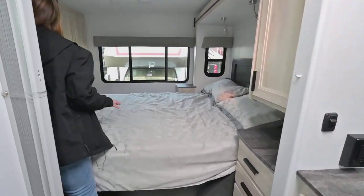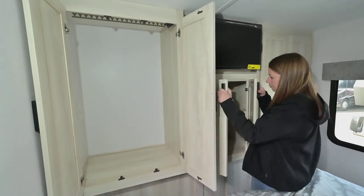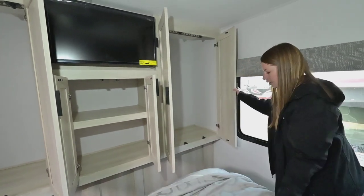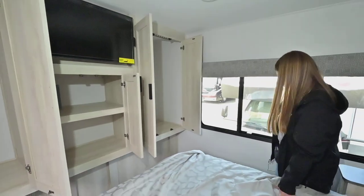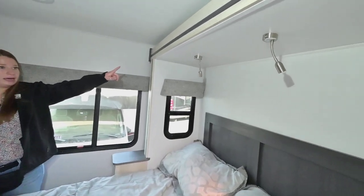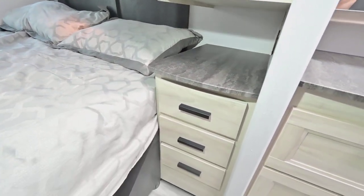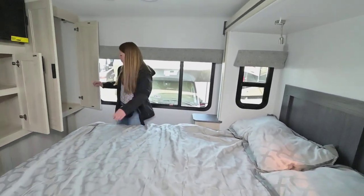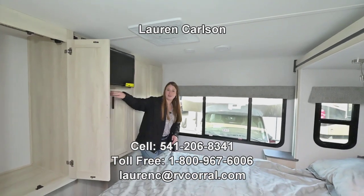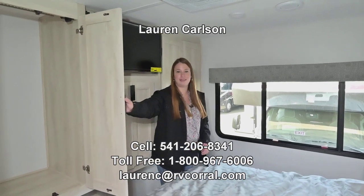Moving into the bedroom — this thing has tons of closet space. So if you're taking longer trips, this would be a good Class C for you. It's a nice family-oriented vehicle with lots of storage and lots of sleeping areas. You've got reader lights by the bed with USB ports, your own outlet and USB port over there, a little shelf over here. This unit has two ACs and solar on board. If you have any more questions, please feel free to give me a call at 541-206-8341. Thank you.